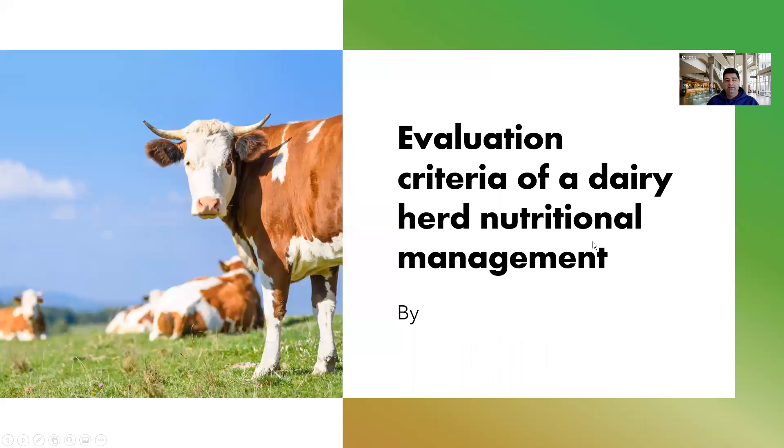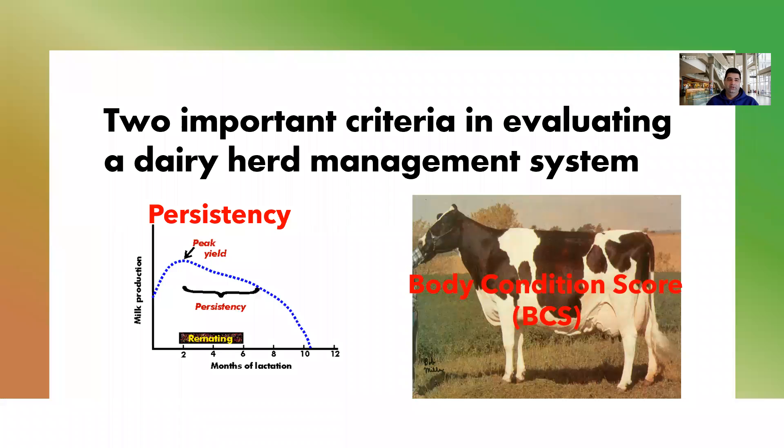In evaluating a dairy herd nutritional management, we need to have some tools. There are two criteria that we can use to evaluate any dairy herd nutritional system — to say, okay, have you been doing good or not? The first one is persistency, milk production persistency, and the second criteria is BCS or body condition score of cows.